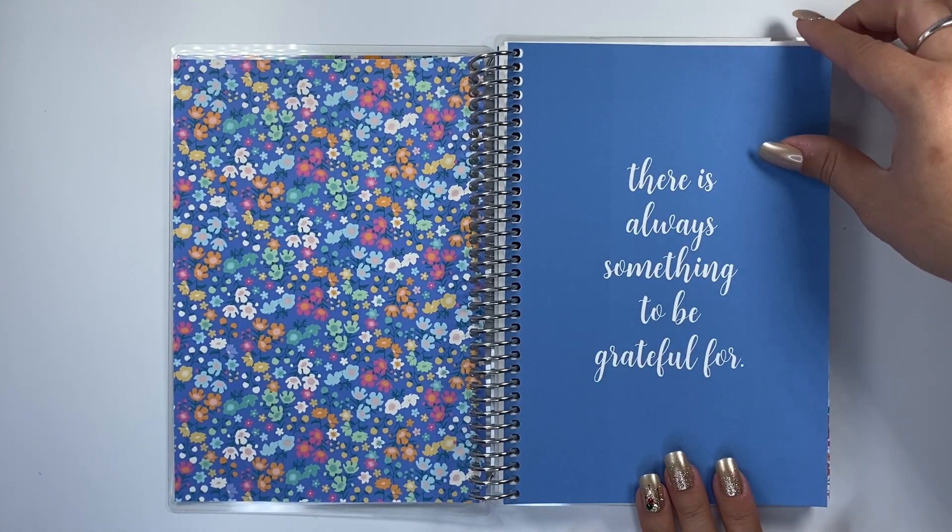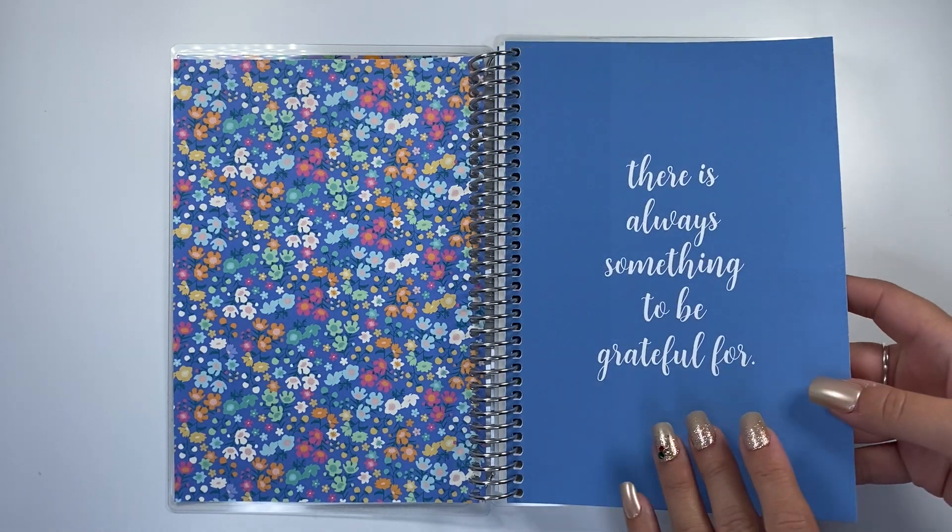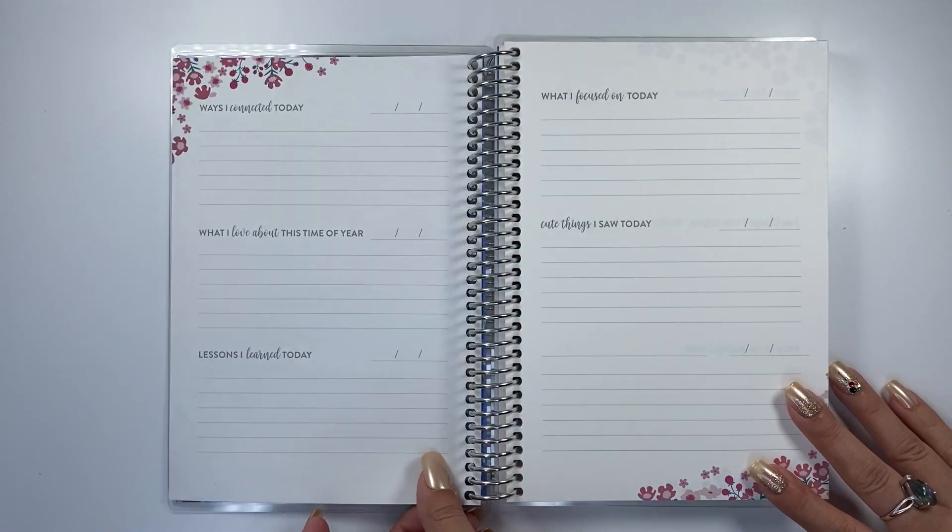You've got this beautiful quote page. It is 160 pages total, and it does have a coiled-in sticker sheet at the end as well.